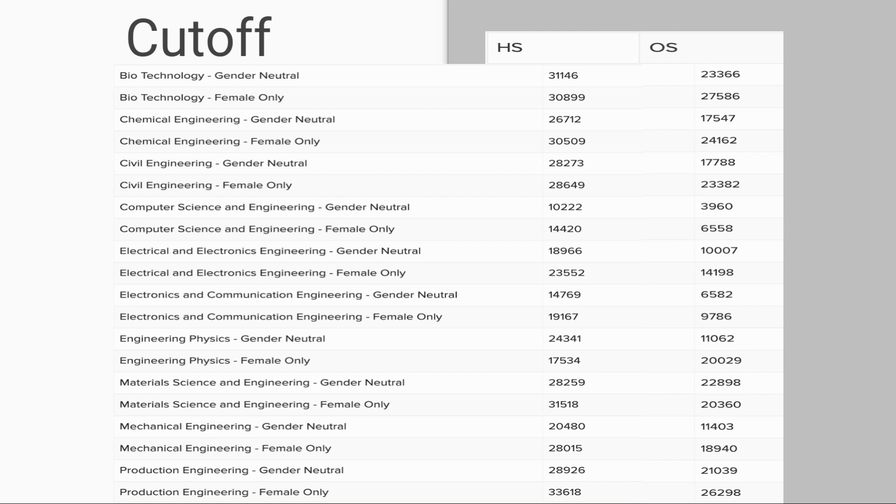Coming to cut-offs, the home state and other state cut-offs are listed here for gender neutral and female only categories. This covers the general category cut-off. If you need cut-offs for other categories, the link will be left in the description.